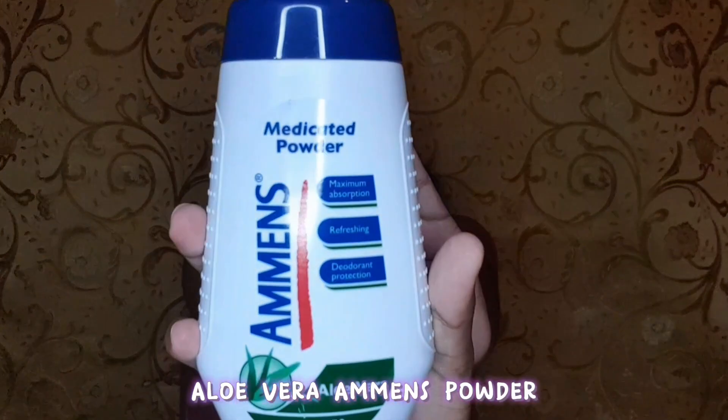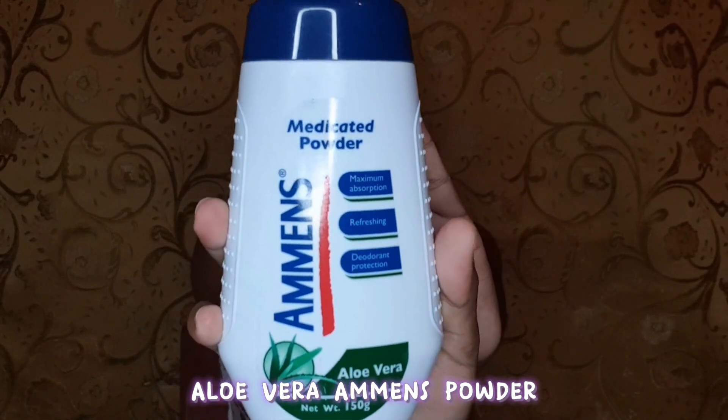So for the first item, I have this aloe vera almonds powder, and the cost of this was $19.95.